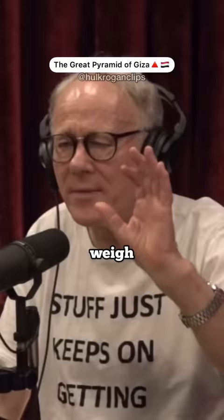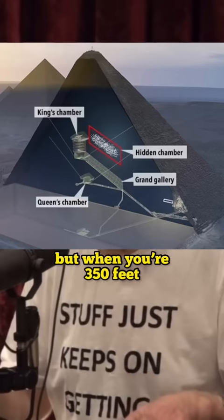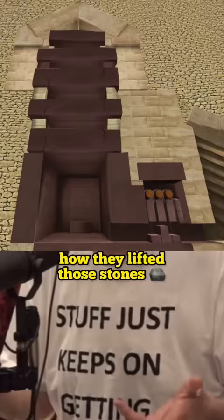Egyptologists will tell you that they could move heavy blocks because they put them on wet sand and push them along. Well, maybe if you're just at ground level that will do. But when you're 350 feet above the ground, as you are in the King's Chamber, that won't do at all. I don't know how they did it. All I know is they did it. I don't think anybody knows how they lifted those stones, how they brought them up to that level. I think we're looking at a lost technology.